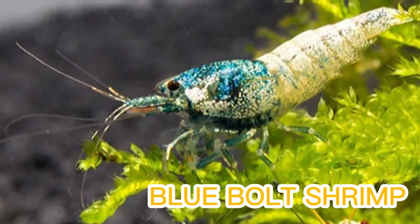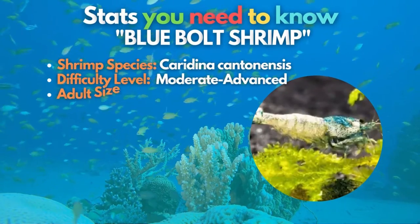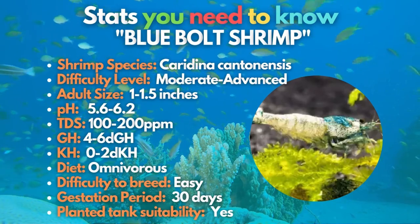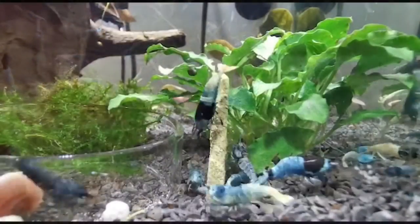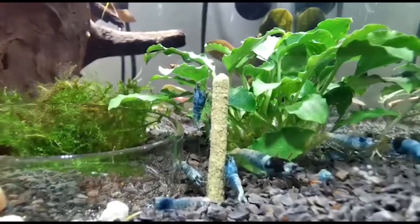Another mesmerizing color of shrimp is that of the bluebolt shrimp. This shrimp's body is covered in a stunning glitter-like blue pigment. The bluebolt shrimp is lovely but challenging to keep, being a cross between a Taiwan bee shrimp and a crystal black shrimp. These eye-catching shrimp have speckled whitish bodies with blue heads and reddish eyes.